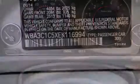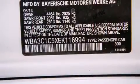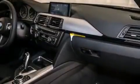Additional features include heated seats, a smartphone adapter, commercial free satellite radio, Dakota leather upholstery, a sport suspension, and xenon headlights.